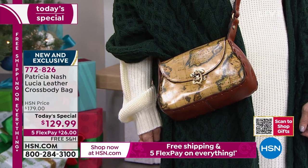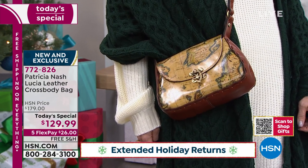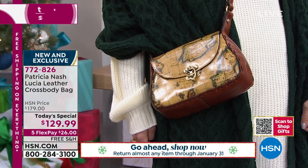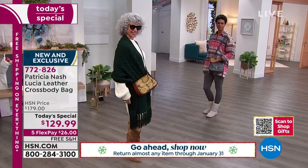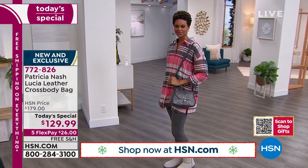It really is that sweet spot size-wise: nine and a half inches in length, about four inches in width, nine inches in height, with your adjustable strap going crossbody from 21 to 24 inches, so you can make it fit personally to your size. That's the one everybody wants, Patricia. Let's jump into the details on your brand new European map.